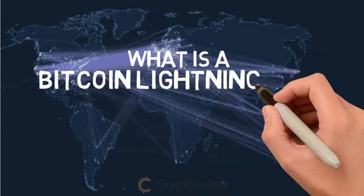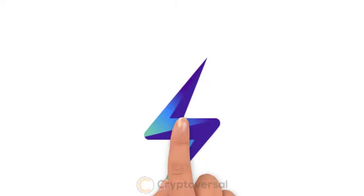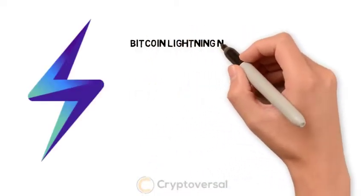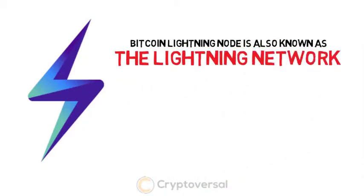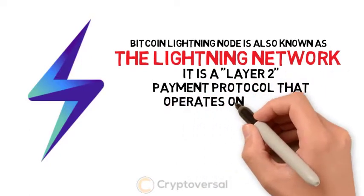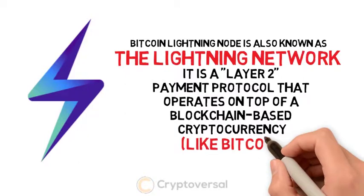What is a Bitcoin Lightning Node? A Bitcoin Lightning Node is also known as the Lightning Network. It is a layer-2 payment protocol that operates on top of a blockchain-based cryptocurrency like Bitcoin.